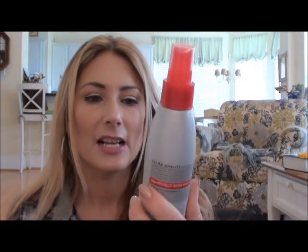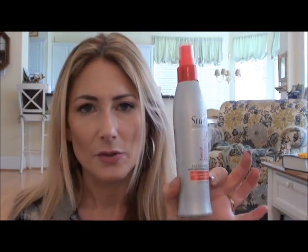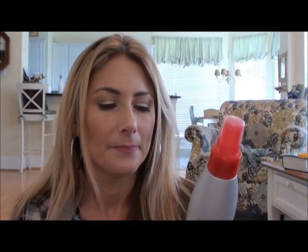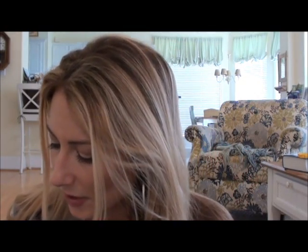Before I heat style, I apply a heat protectant. I've used the TRESemmé heat protectant for a long time, but I've also been using the Suave Professionals Heat Protection spray lately and I like it too. It helps protect hair from moisture loss during heat styling. I think I like the TRESemmé a little better, but Suave is also a very good option.